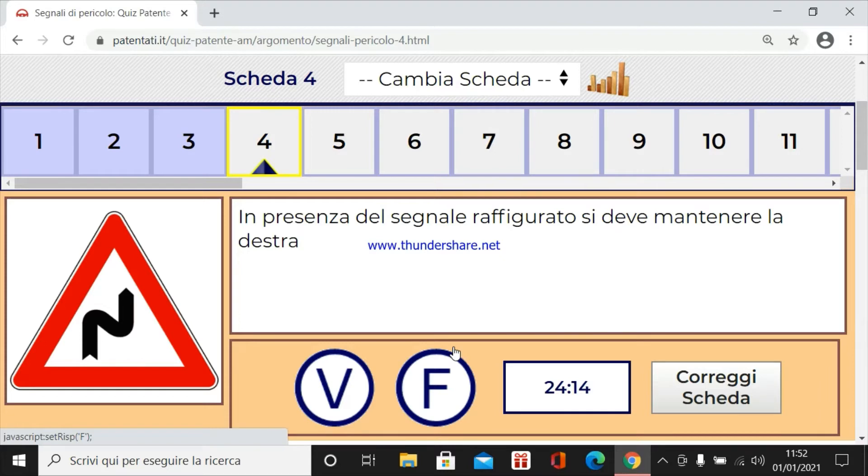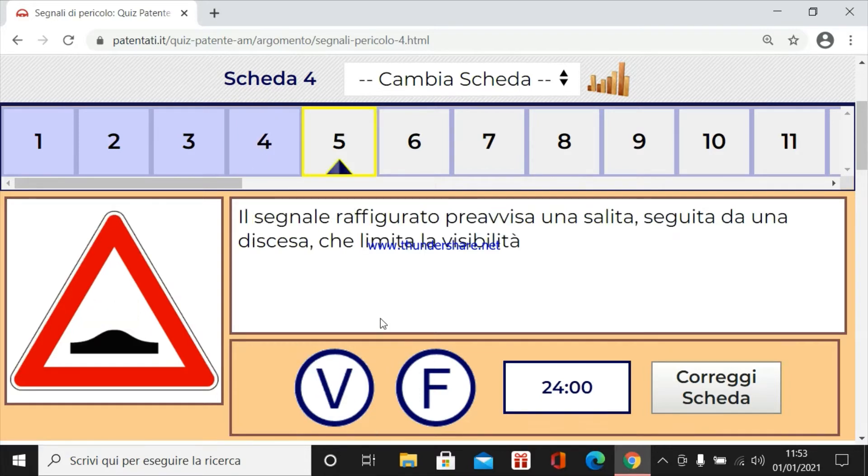In presenza del segnale raffigurato si deve mantenere la destra. Sì, diciamo di sì perché manca la visibilità e non c'è troppo spazio. Quindi è una curva, quindi bisogna mantenere sempre la destra.